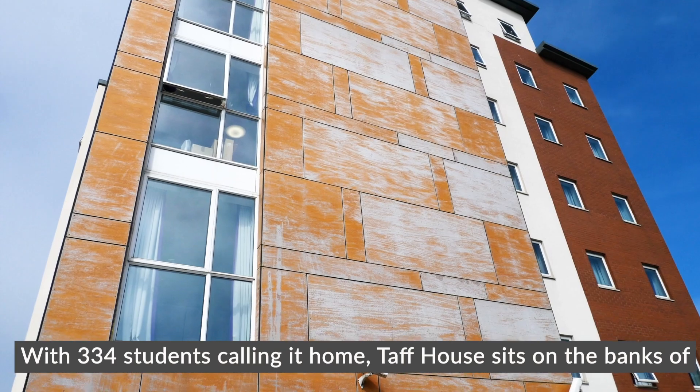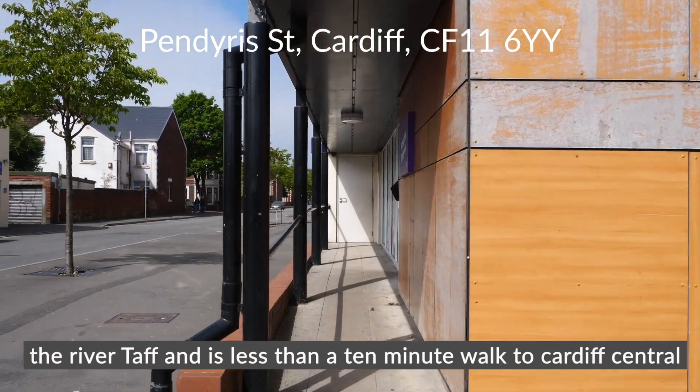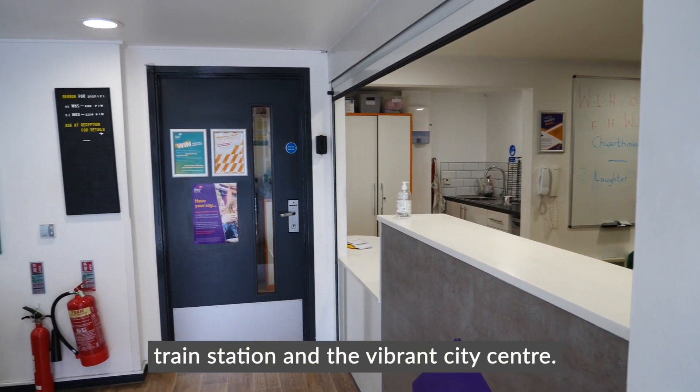With 334 students calling it home, Taff House sits on the banks of the River Taff and is less than a 10-minute walk to Cardiff Central train station and the vibrant city centre.